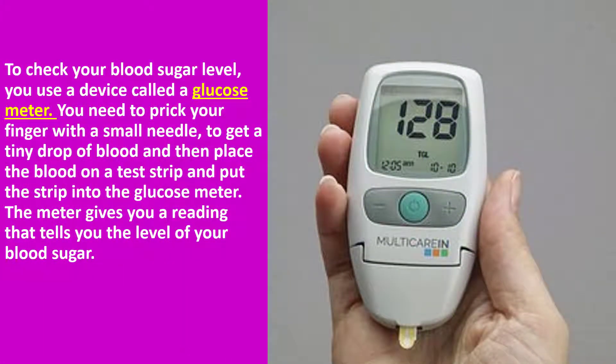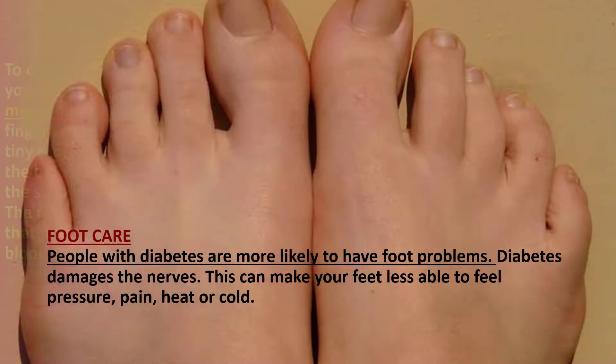To check your blood sugar level, you use a device called a glucose meter. You need to prick your finger with a small needle to get a tiny drop of blood, then place the blood on a test strip and put the strip into the glucose meter, which gives you a reading of your blood sugar level. You can treat early signs of hypoglycemia at home by drinking orange juice, eating sugar or candy, or by taking glucose tablets. If signs of hypoglycemia continue or your blood glucose level is below 60 mg per deciliter, consult your doctor immediately.